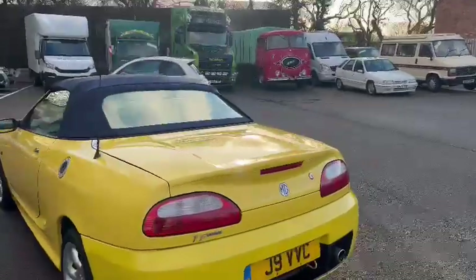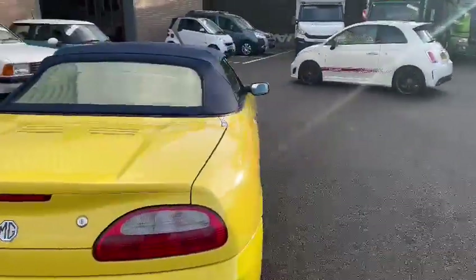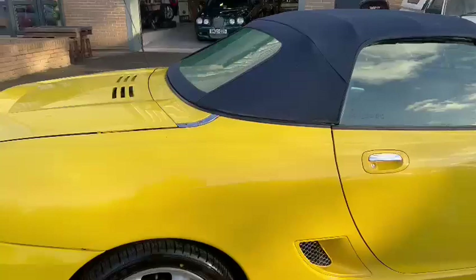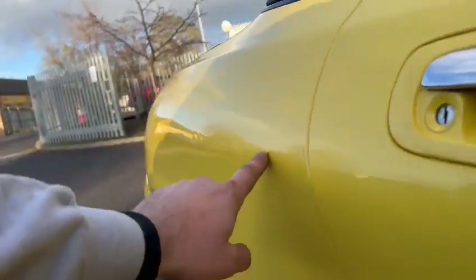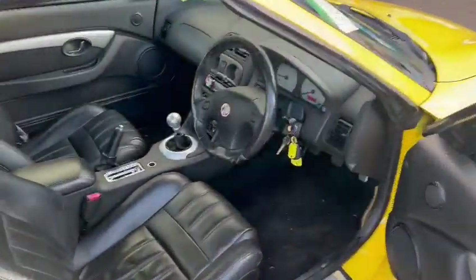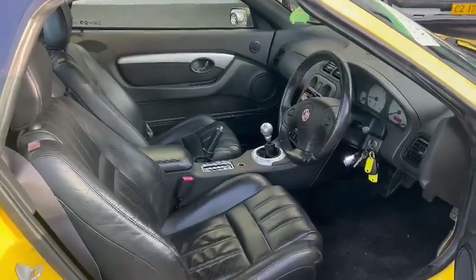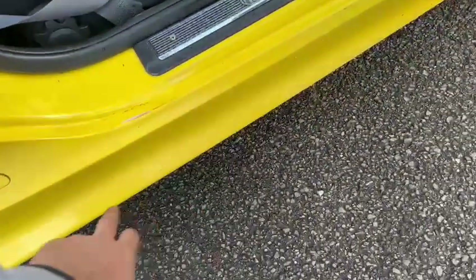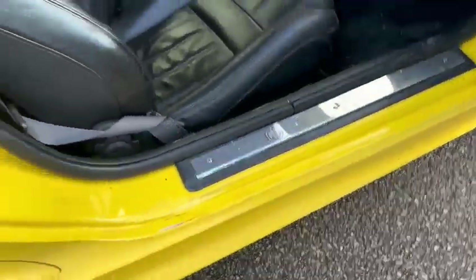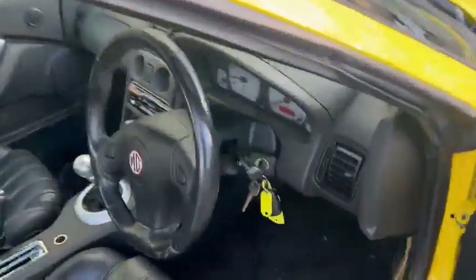Not absolutely concourse by any means, but a good usable little runaround. A few dings as you go down that driver's side wing. Tiny little blemish in the roof there, driver's side. Mileage is showing 71,425 — check it all out for yourself. A couple of little marks just in there in the touchings. A little bit poor just down the bottom, had a little bit of a blow in there.